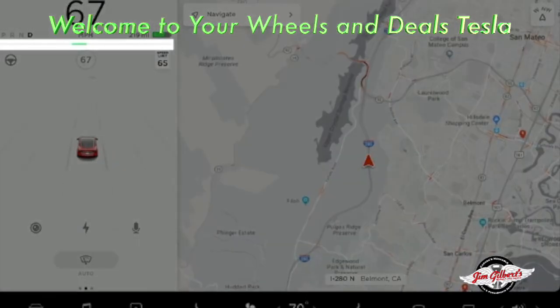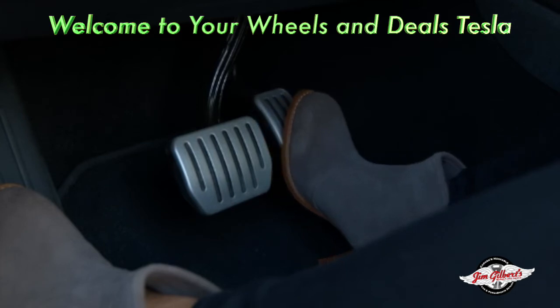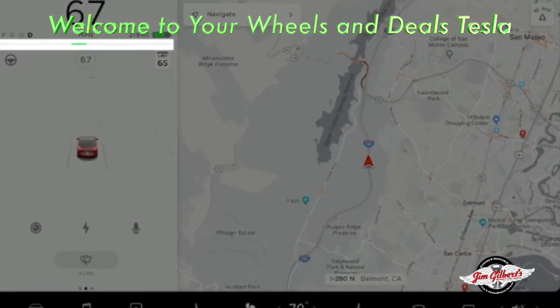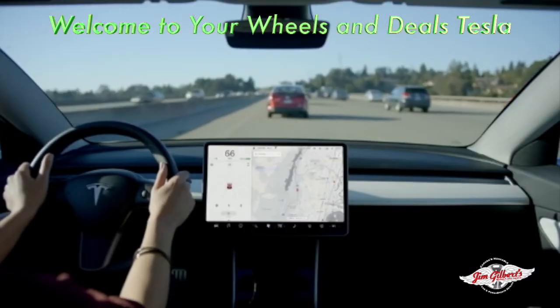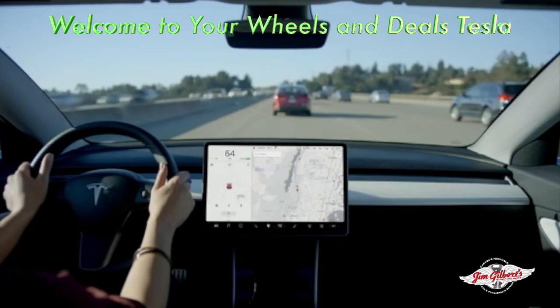Your Tesla has regenerative braking. As you lift off the accelerator pedal, your car will slow down while recapturing energy and returning it to the battery pack. It can take a few miles to get used to it, but it maximizes efficiency and control, ultimately making it easier to drive.